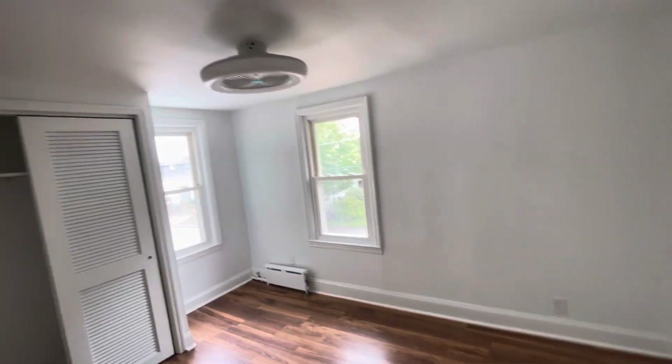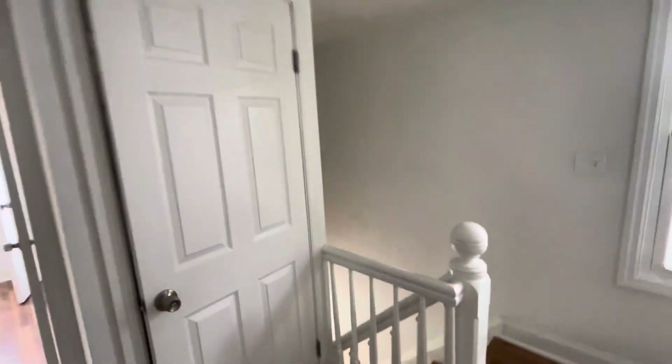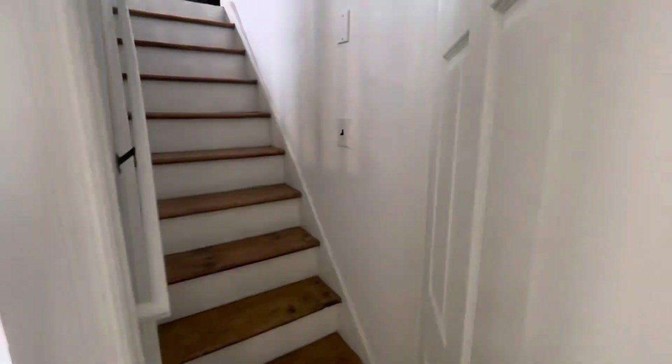There's one more bedroom here — nothing big, just a little closet. Here's the interesting thing: there is an upstairs where the owner can expand and put in another larger bedroom.